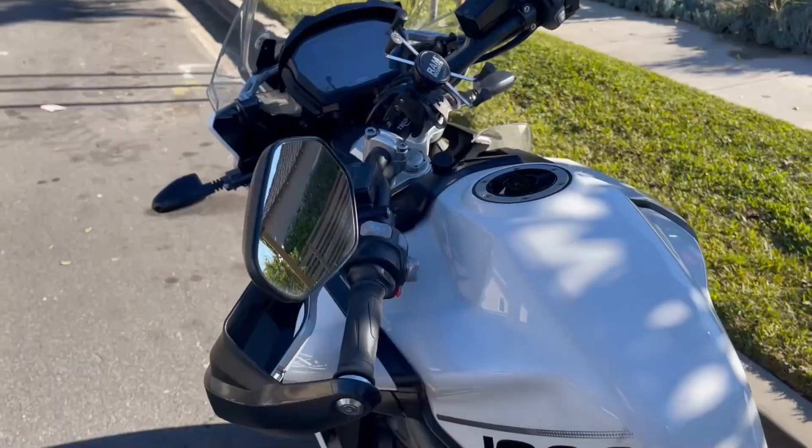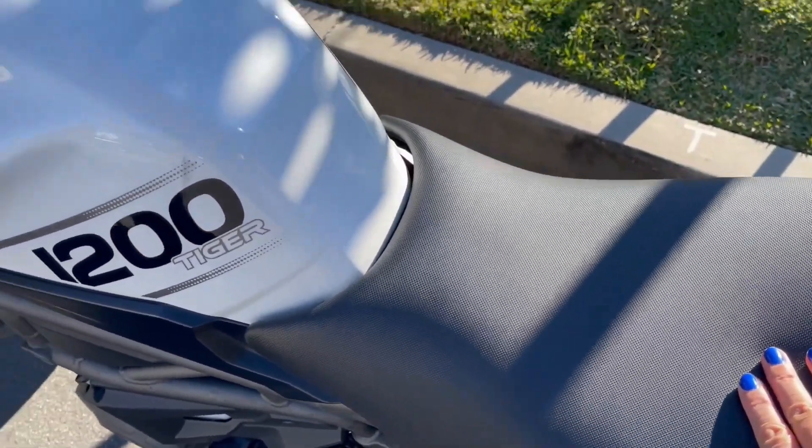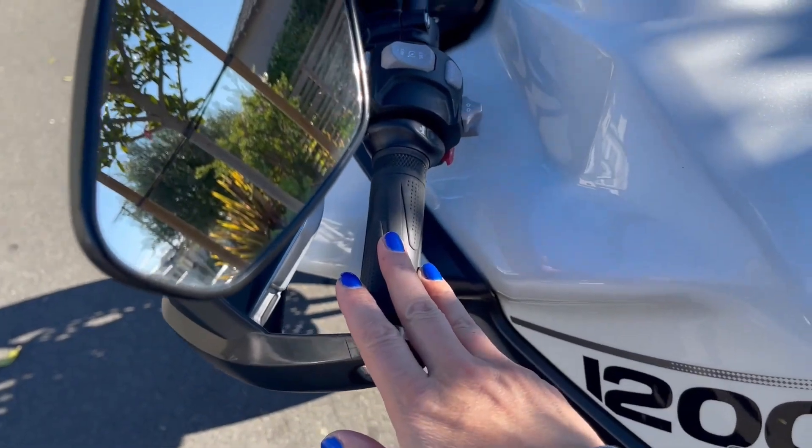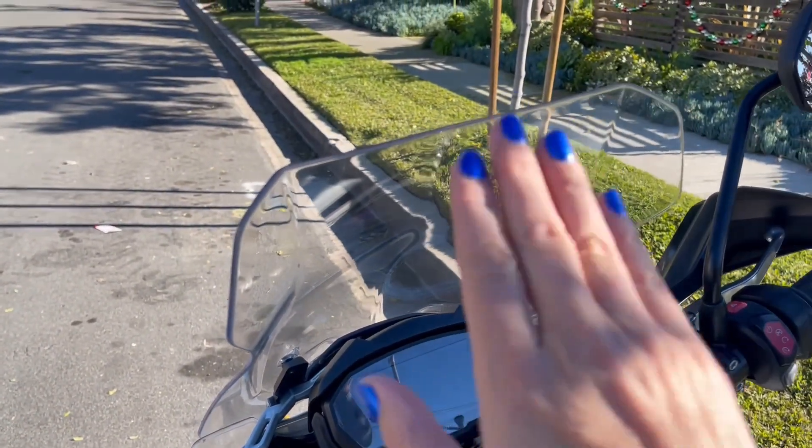Now I have the bike for the next couple of days, so I'm going to take you on a motorcycle adventure here in California. Some of the features include heated seats, heated grips, and this windshield that at the touch of a button goes up or down — it's so cool. I'm going to gear up and then get on the bike and show you around.